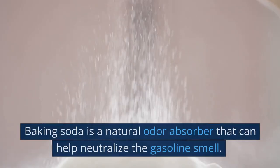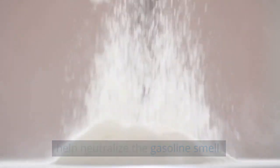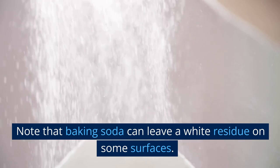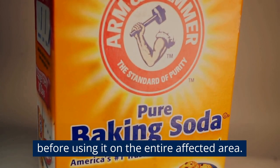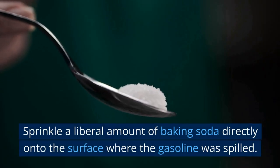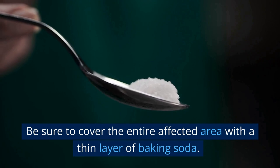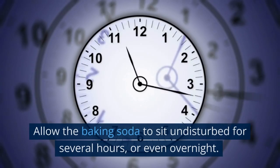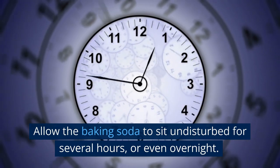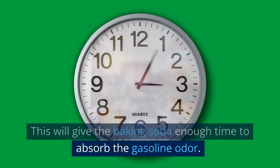Use baking soda. Baking soda is a natural odor absorber that can help neutralize the gasoline smell. Note that baking soda can leave a white residue on some surfaces, so be sure to test a small, inconspicuous area before using it on the entire affected area. Sprinkle a liberal amount of baking soda directly onto the surface where the gasoline was spilled, and be sure to cover the entire affected area with a thin layer. Allow the baking soda to sit undisturbed for several hours or even overnight, as this will give it enough time to absorb the gasoline odor.